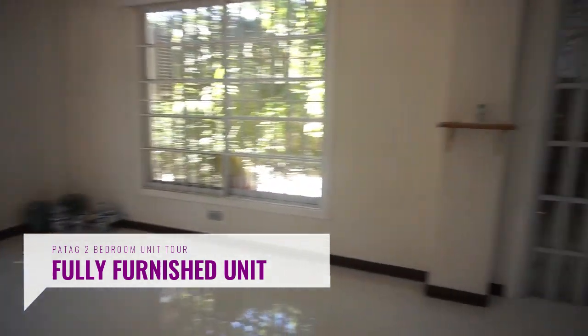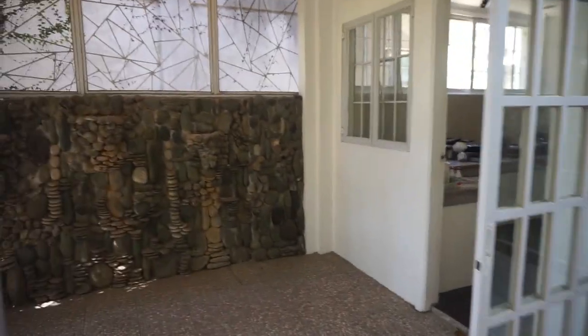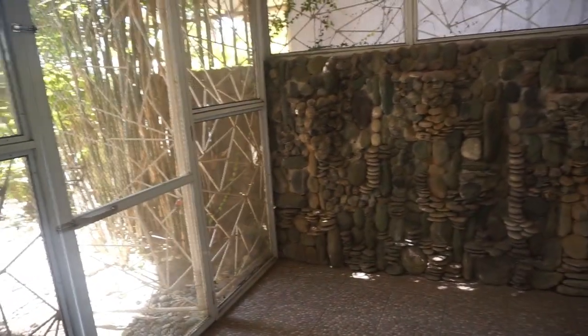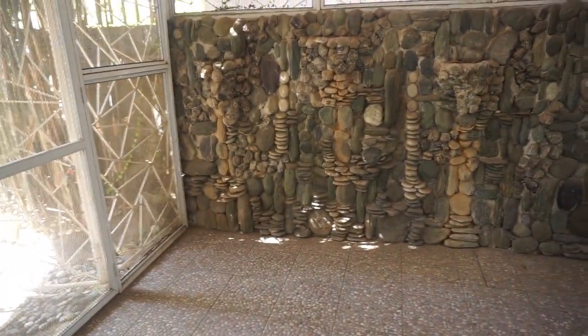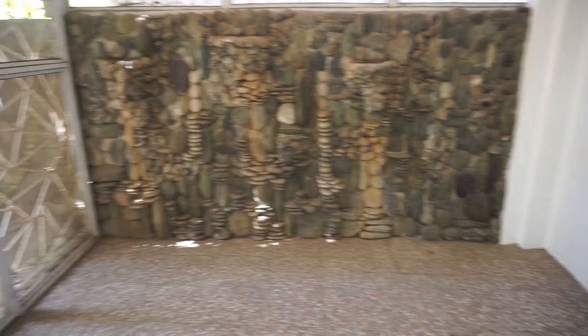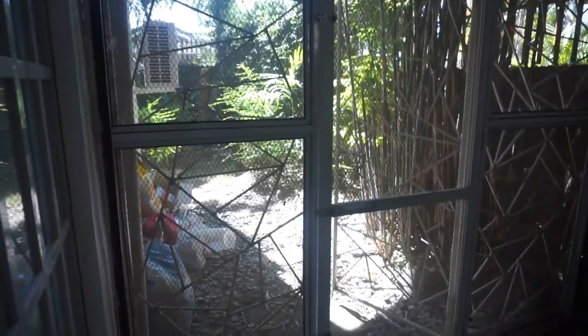Now let's go to the kitchen. There's a lanai over here. When the owner was living here, she set up a small table over there for snacks or maybe breakfast in the morning. And it's connected to the outside by this screen door.